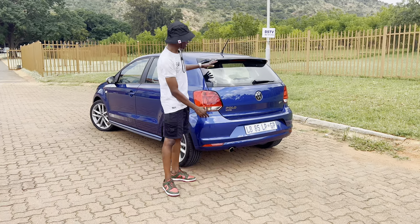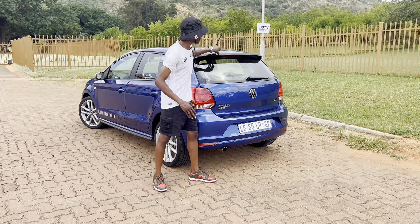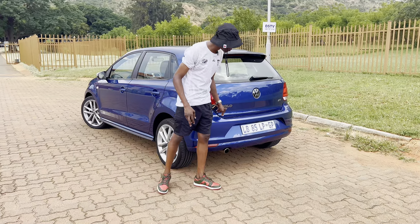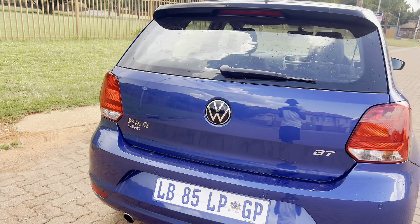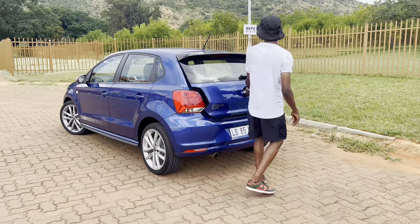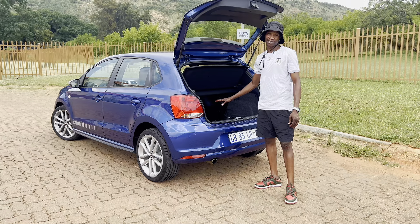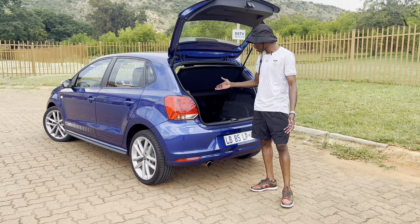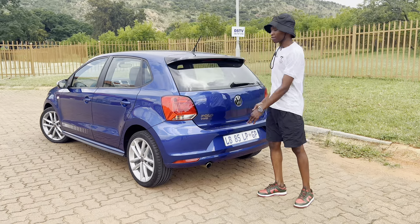Coming to the rear, it's a really good-looking rear — we've seen this across many generations of the Polo. You get a boot spoiler in piano black material, a Polo Vivo badge, and a GT badge, though it is a sticker so it may peel over time. The boot is enormous — even with stuff in there, it's a really decent size, so you can pack quite a lot and take this car almost everywhere.